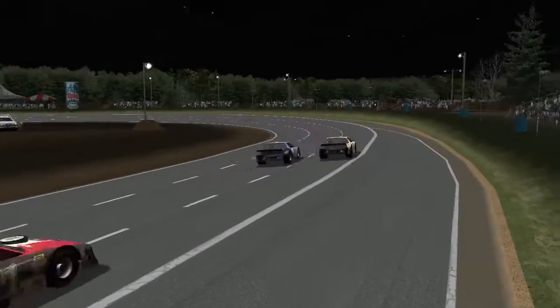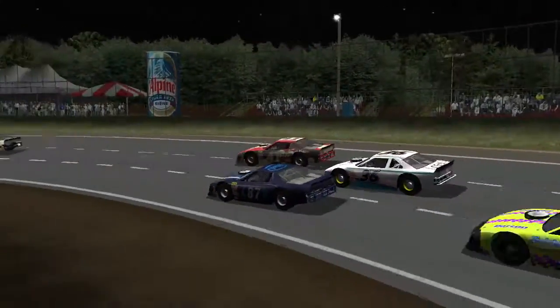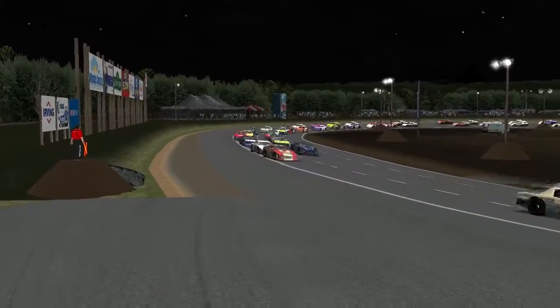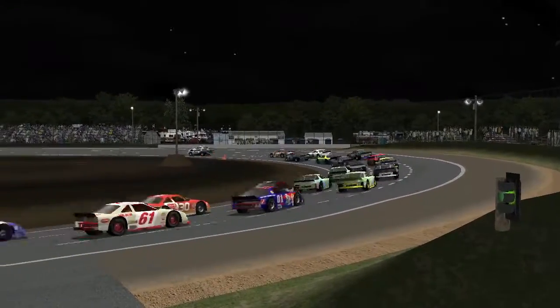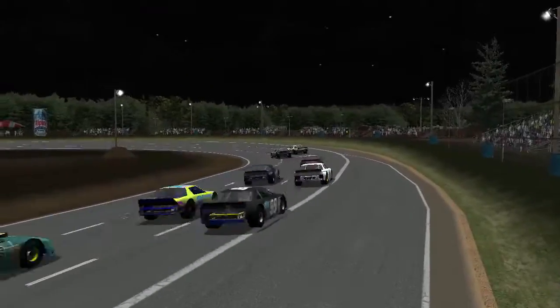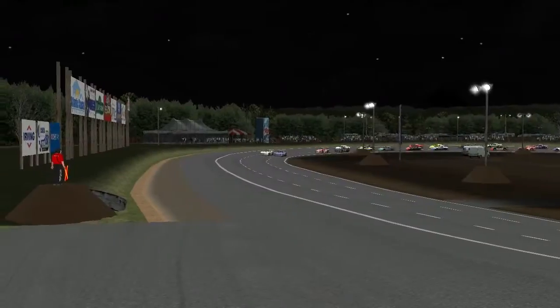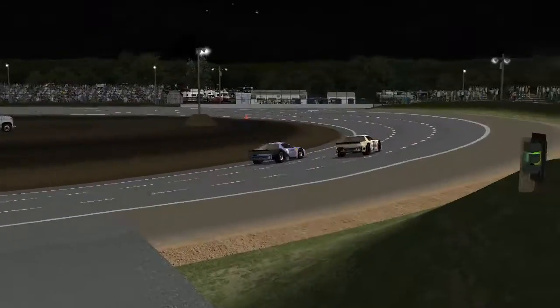Carlin Dumian and John King are still side by side for that first position — good battling early on. That's Mike Visnovsky nearly pushed out three wide with Harris and Stringer. Visnovsky is going to hold on to third for the time being. Up front it's still Dumian and King running side by side, and these two are actually pulling away from Visnovsky in third.